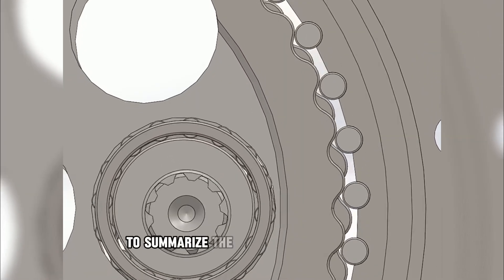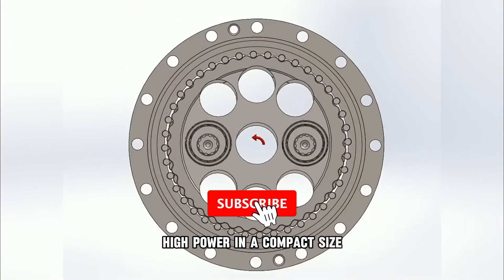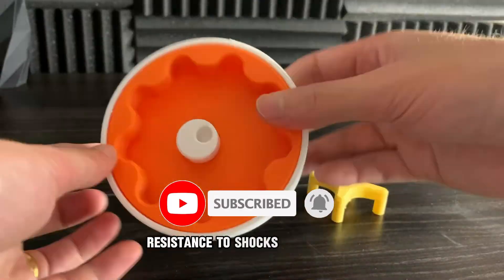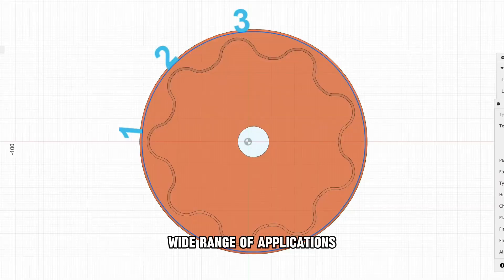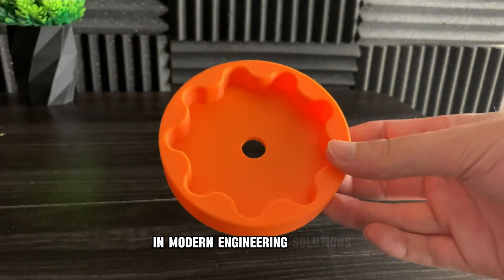To summarize, the cycloidal drive offers high power in a compact size, near-zero backlash and high precision, resistance to shocks and impacts, reduced wear, and long lifespan — and a wide range of applications. That's why the cycloidal drive has become indispensable in modern engineering solutions.